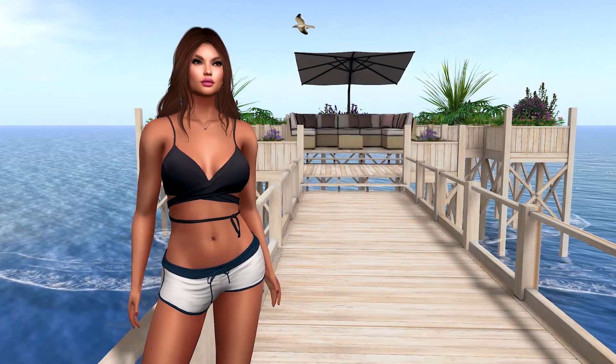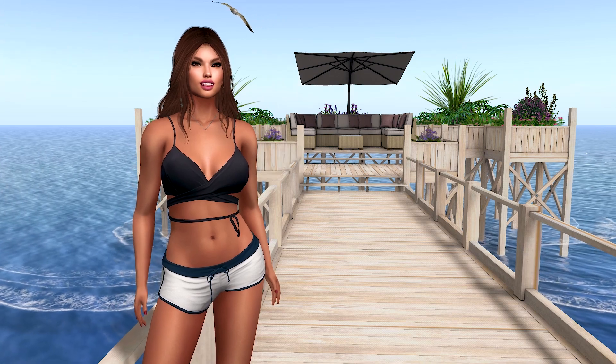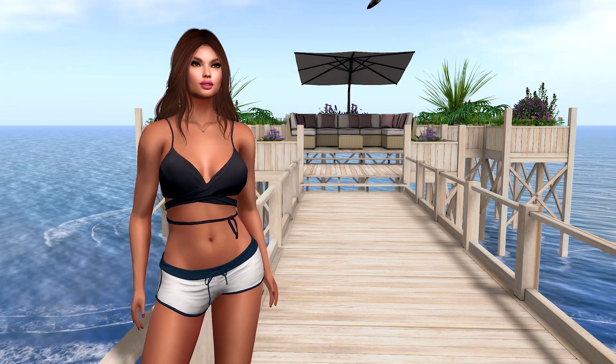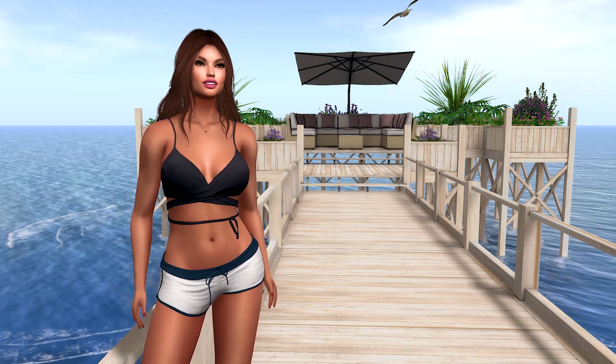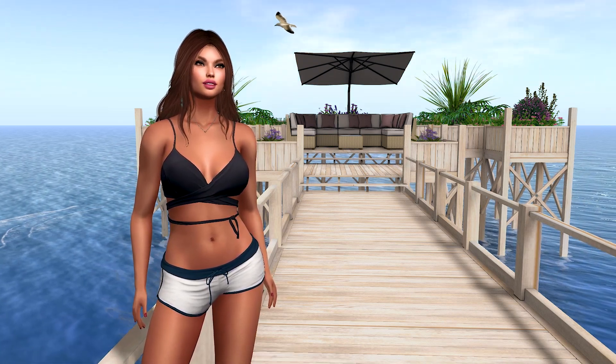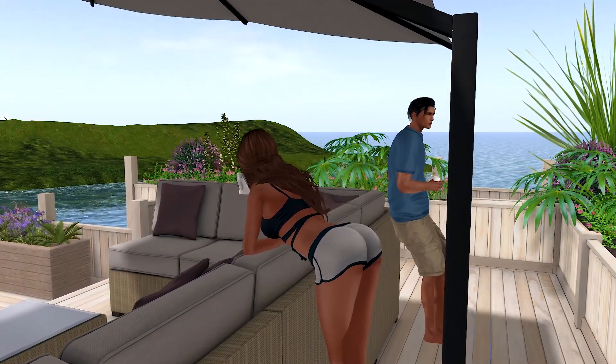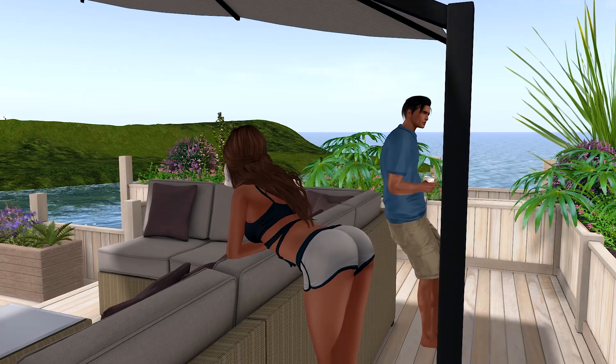For those of you that enjoy the passionate side of Second Life, we have the adult version of Over the Waves, sold separately in our Marketplace store. Although both builds are virtually identical, the adult version is a little more expensive because it has 90 animations in the couch.